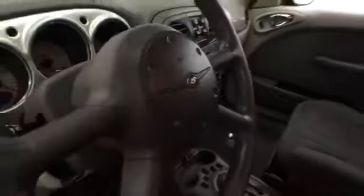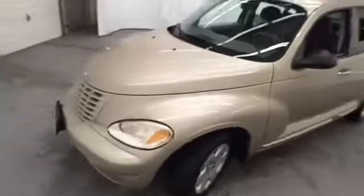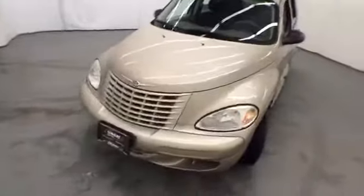So if you're looking for your next vehicle at a budget price, then this Chrysler is going to be a great option. Stop by Smart Budget today and take it for a quick test drive to make sure it's the perfect ride for you.